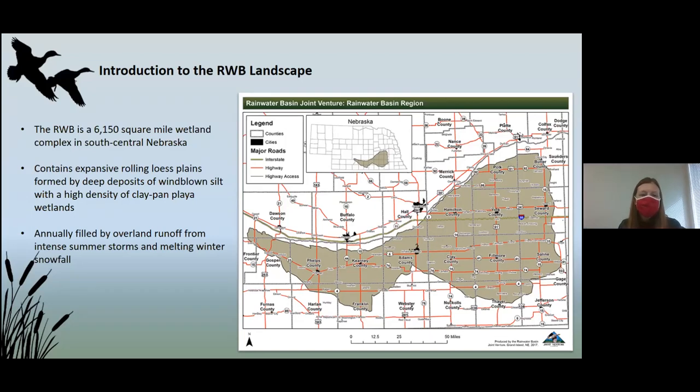The Rainwater Basin is a 6,150 square mile wetland complex. There are about 21 counties or parts of 21 counties encompassed within this 160-mile-wide stretch of South Central Nebraska. It's really well known for these Playa wetlands that usually contain water in the spring, but are typically dried up by late summer or fall. This is a really important part of the country because the Central Flyway is at its narrowest point along this 160-mile stretch, and we have almost 10 million waterfowl coming through the area in February and March, with a lot of shorebirds following right on their heels.